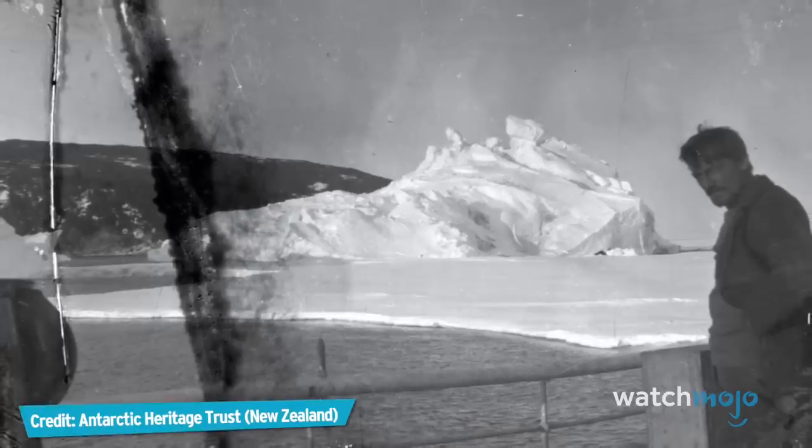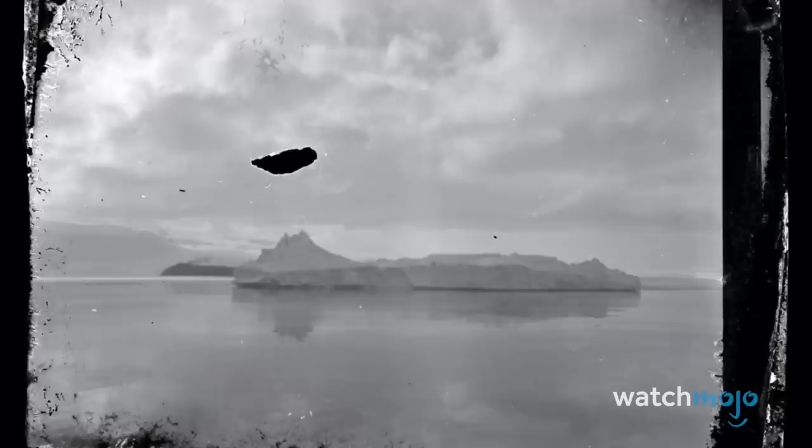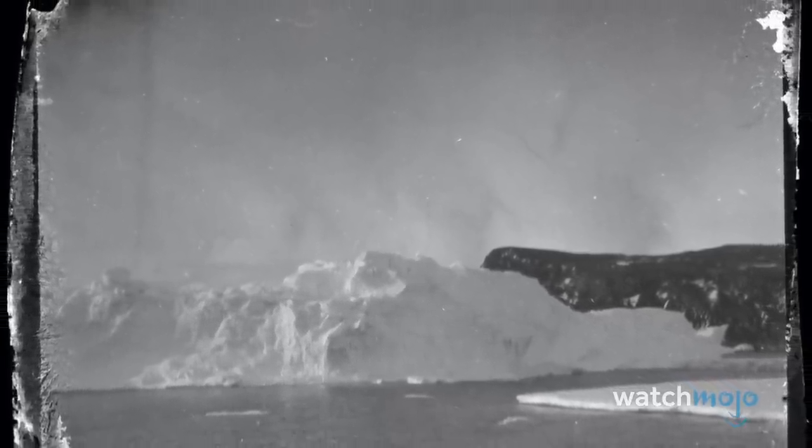In 2013, a batch of negatives taken by the Ross Sea Party were discovered encased in ice in the hut of another famous explorer, Captain Robert Falcon Scott. The historic importance of these photos makes this one truly incredible discovery.